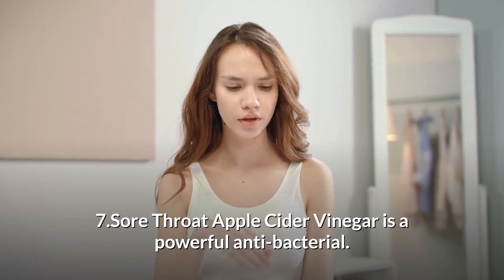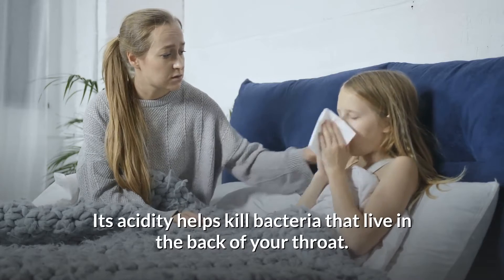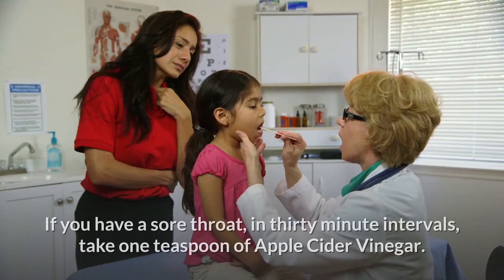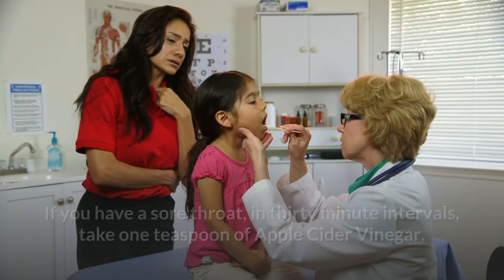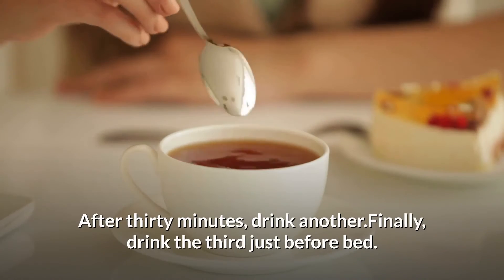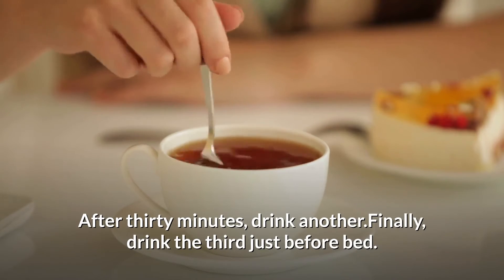7. Sore throat. Apple cider vinegar is a powerful antibacterial. Its acidity helps kill bacteria that live in the back of your throat. If you have a sore throat, take 1 teaspoon of apple cider vinegar about an hour before bed, drink 1 teaspoon. After 30 minutes, drink another. Finally, drink the third teaspoon just before bed.